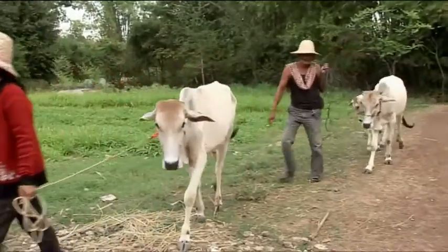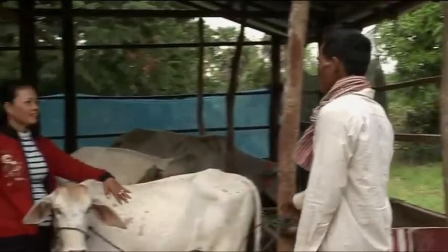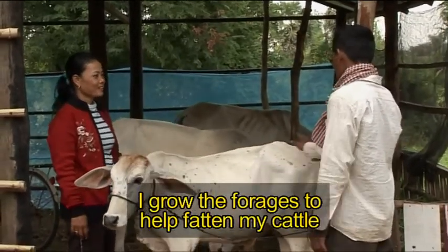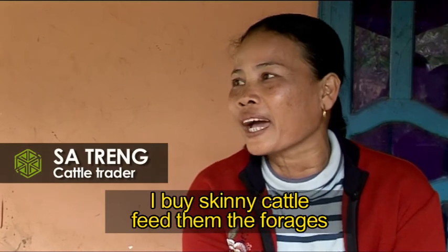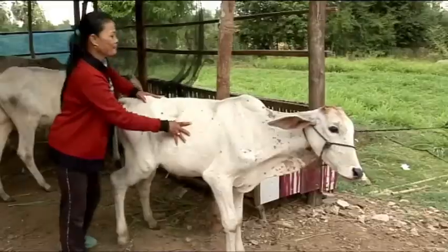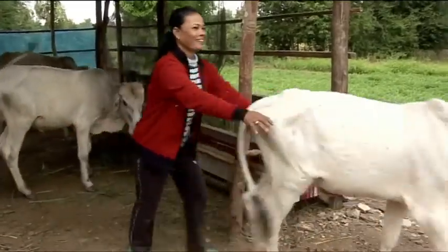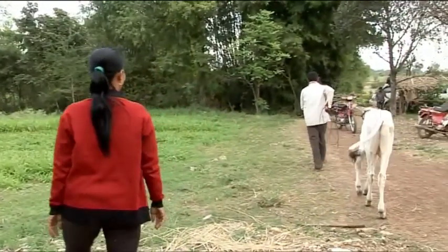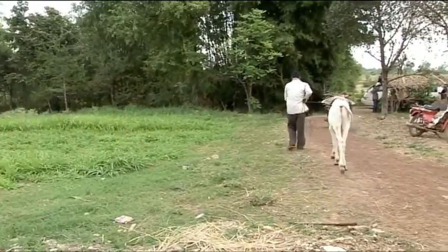This farm is particularly interesting because the lady is a cattle trader — she buys and sells cattle for her business. It was, to be honest, a little bit of a strategy, because she becomes a great example for a large number of people coming through this farm.